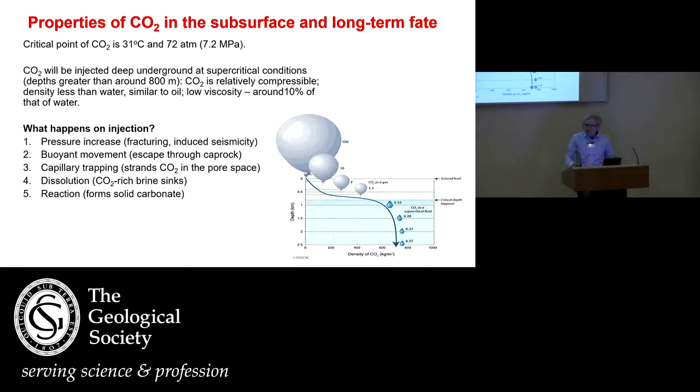My expertise is really on the CO2 in the subsurface itself. When we inject CO2 in the subsurface, we're not talking about a traditional gas. Imagine a balloon — 100% of the volume it has at ambient conditions. When we inject it deep underground, a couple of kilometres below the surface, the temperatures are slightly elevated but the pressures are much higher, so the volume the CO2 occupies is much lower. It's a much denser gas — it has an almost liquid-like density. It's what's known as a supercritical fluid.